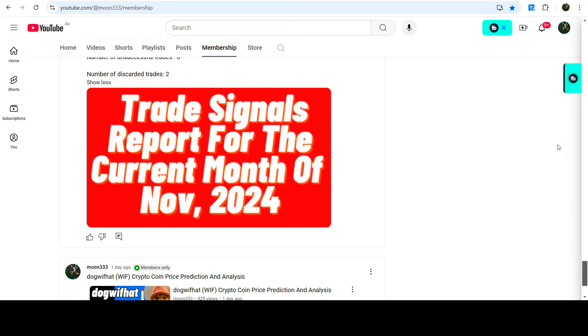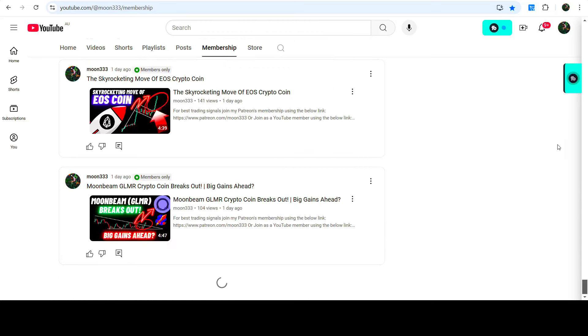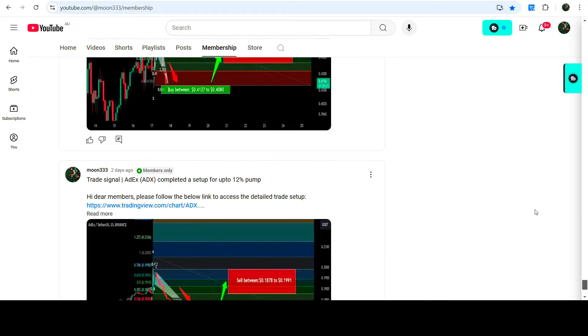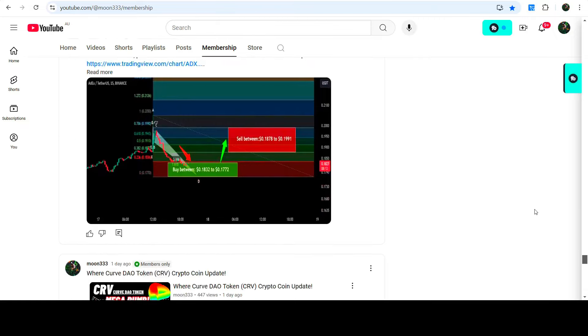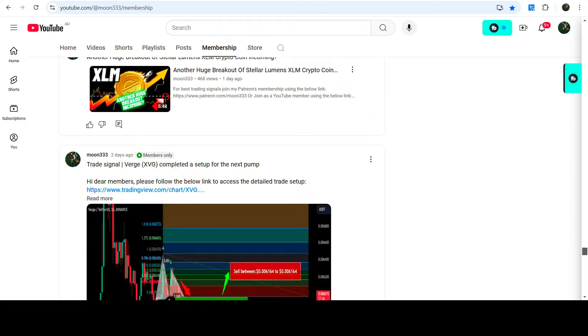So this was the update so far. I hope that you liked the analysis — do hit the like and do subscribe to the channel as well. For more trading signals you can also join me and support me as a YouTube member or as a Patreon member, because there I'm sharing different trading signals for you. You can find the link in the video description. Take care, goodbye!